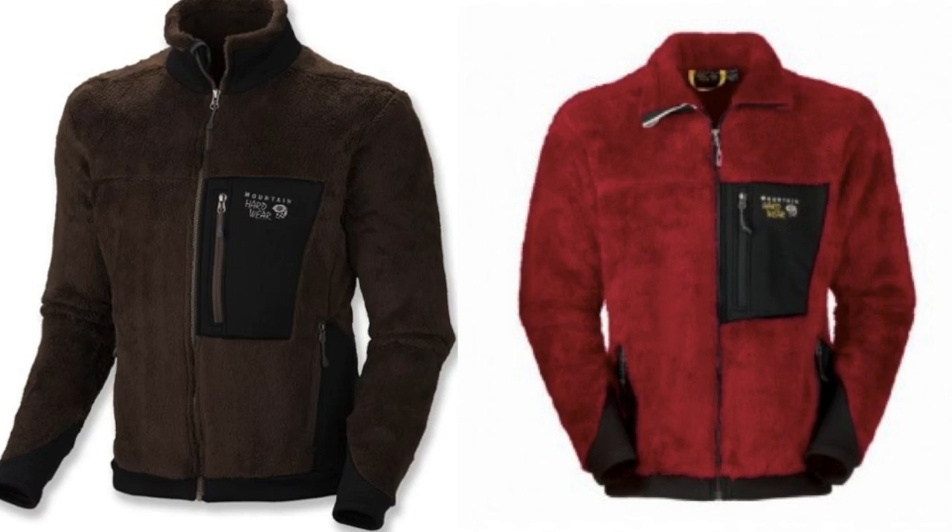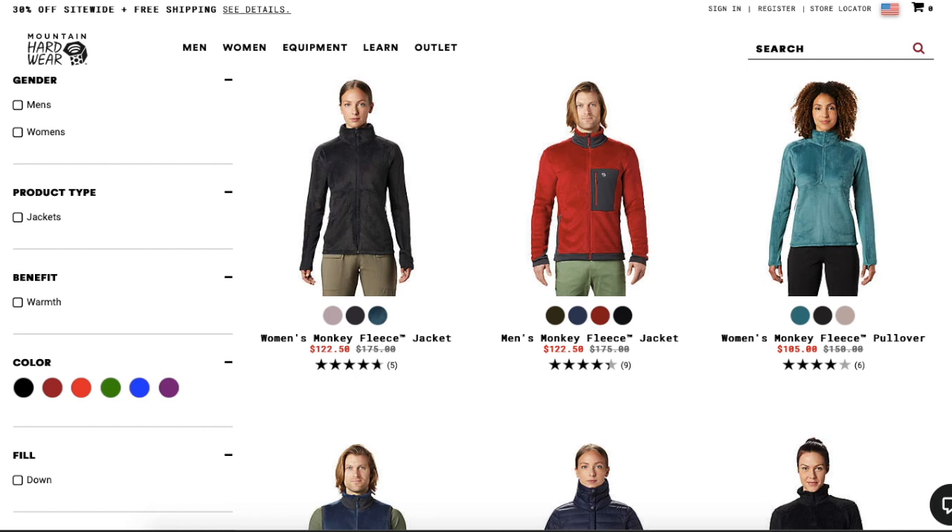Let's go over to the Mountain Hardwear site and look at retail prices. We are on mountainhardwear.com — notice it's spelled H-A-R-D-W-E-A-R. This is a great brand to sell in and of itself, but for the simplicity of this video we're just going to focus on the monkey jackets. They do come in both men's and women's. This first one here — Monkey Fleece Jacket — regular price $175, and you notice it does not have the contrasting pocket on the front. The next one is the Classic Men's Monkey Fleece Jacket, also regular price $175.